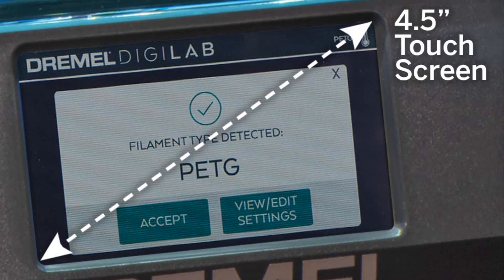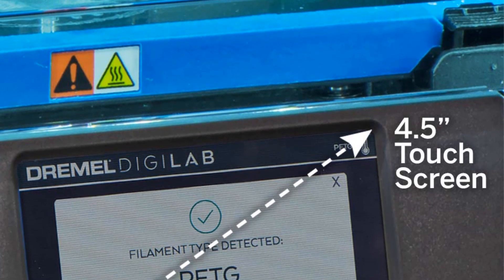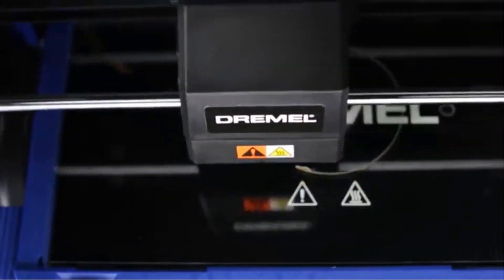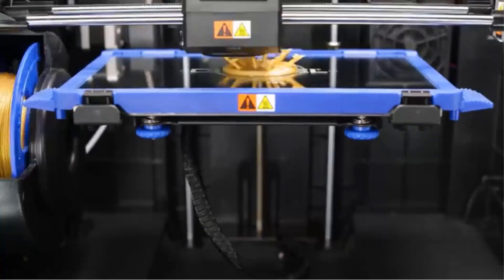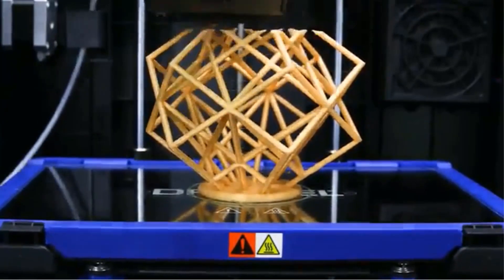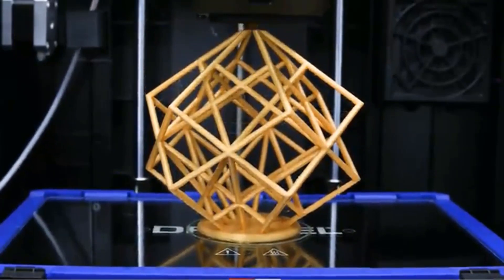Acknowledged as the best in its class, the Dremel Digilab 3D45-01 has received accolades such as PCMag.com's 2022 Editor's Choice Award for Best 3D Printer for Professionals and Small Businesses. It is also recognized as a Google for Education Partner, underscoring its reliability and suitability for educational and professional settings. The printer is built to withstand daily use and is particularly well suited for architecture, engineering, university, and commercial 3D printing applications.